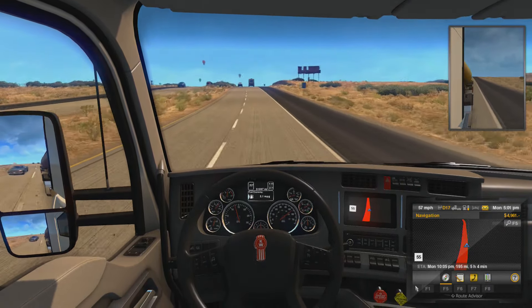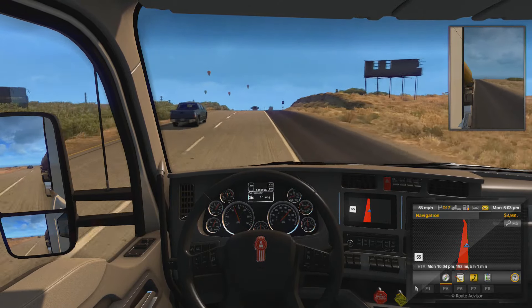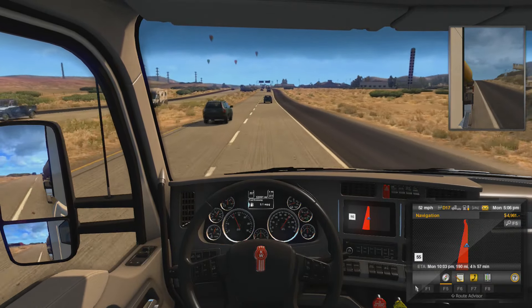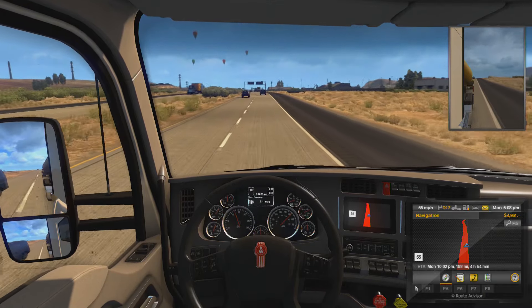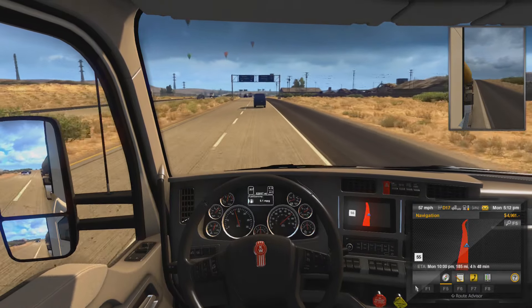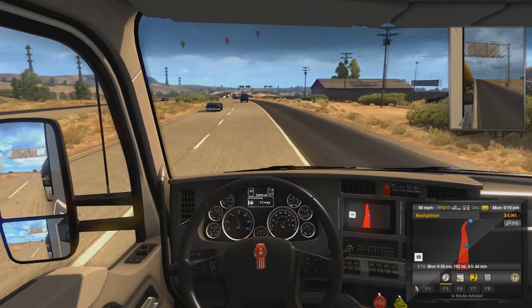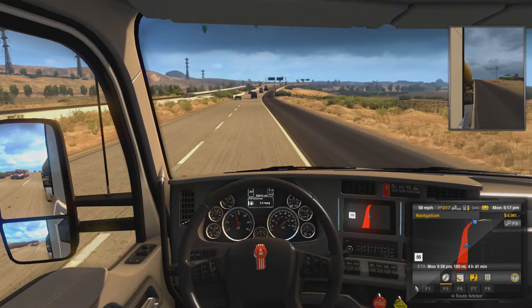Alright, cruise control. It looks like some of the vehicles are more American style. I can't really remember which vehicles Euro Truck Simulator had. They definitely didn't have that. I don't know what that is — old Chevy or whatever. Pretty cool, though.